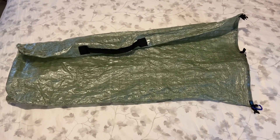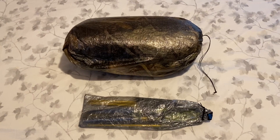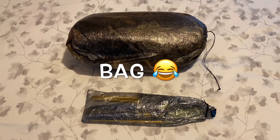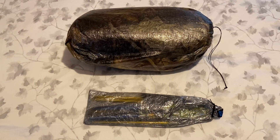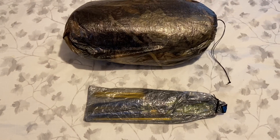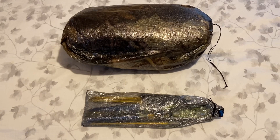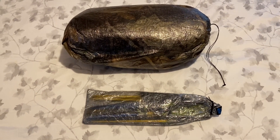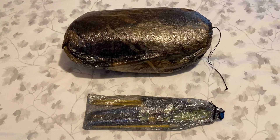This is my Z-Packs Duplex camouflage tent — it's made out of Cuben fiber. The bag at the bottom is the Z-Packs tent stake bag, and inside of that is my trekking pole cup, along with one 32-inch carbon fiber pole that will just prop up one side to give me a little more headroom, plus a bunch of tarp tent stakes.